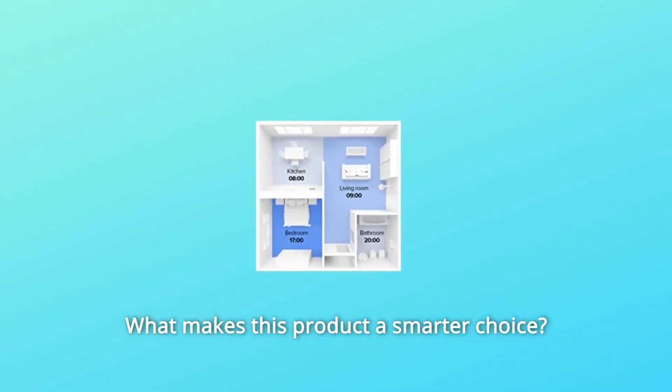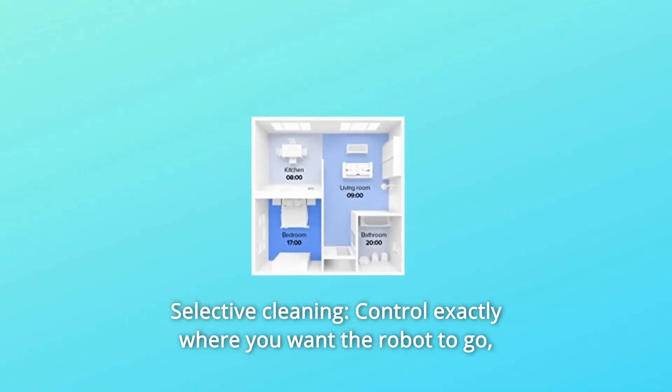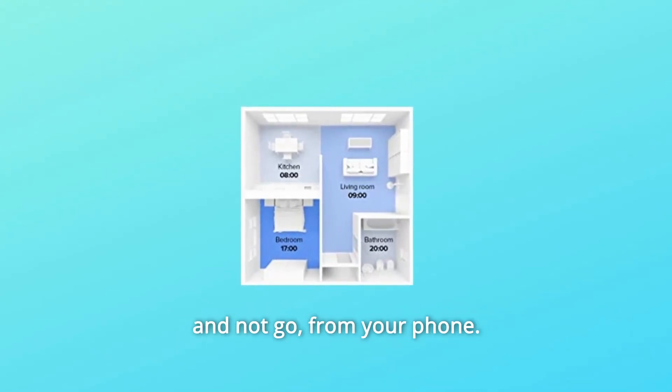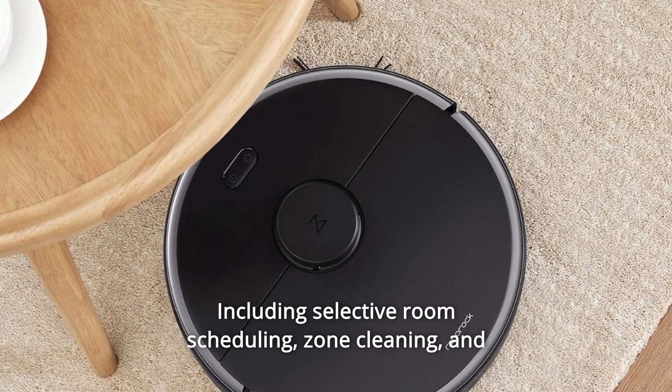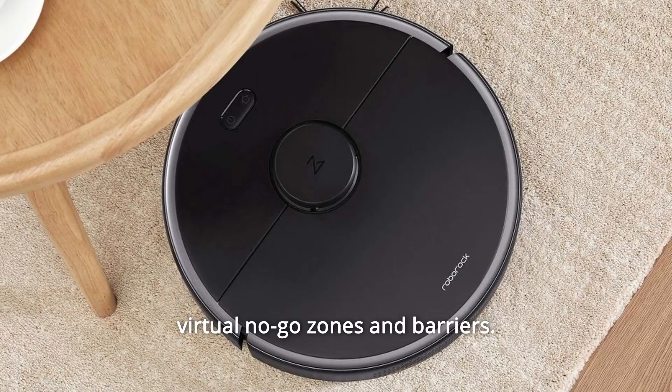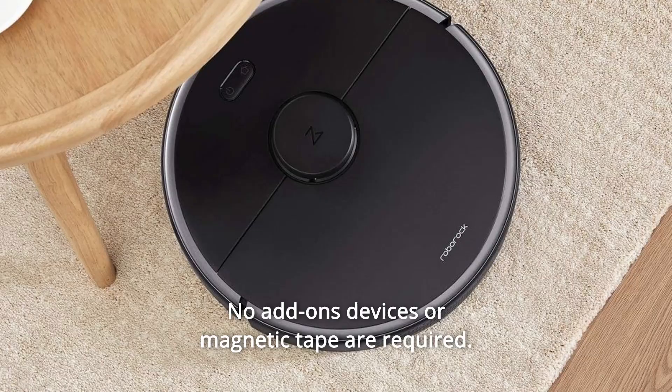What makes this product a smarter choice? Number 1: Selective Cleaning Control. Control exactly where you want the robot to go and not go from your phone, including selective room scheduling, zone cleaning, and virtual no-go zones and barriers. No add-on devices or magnetic tape are required.